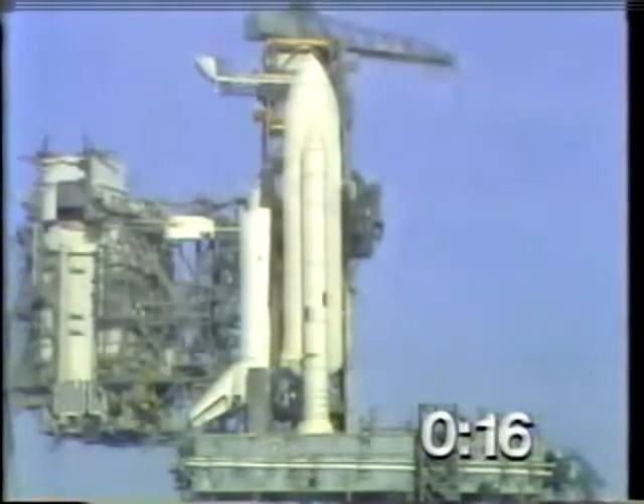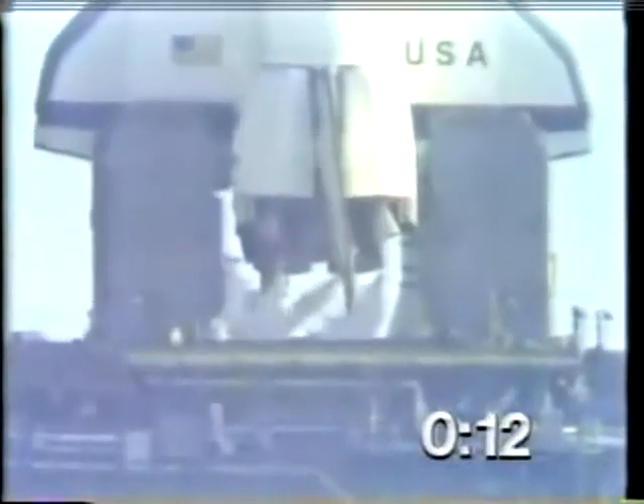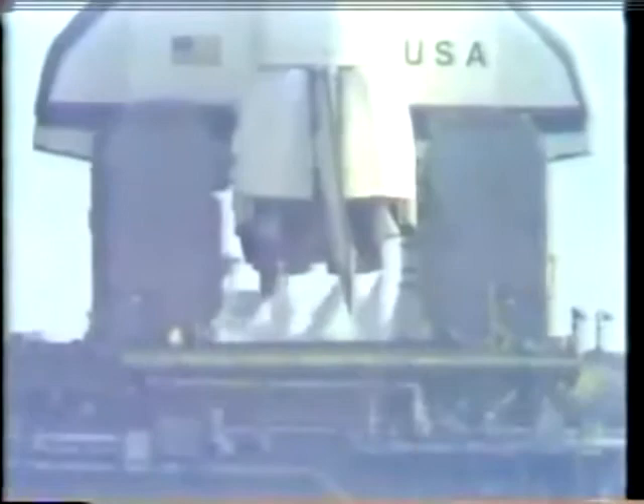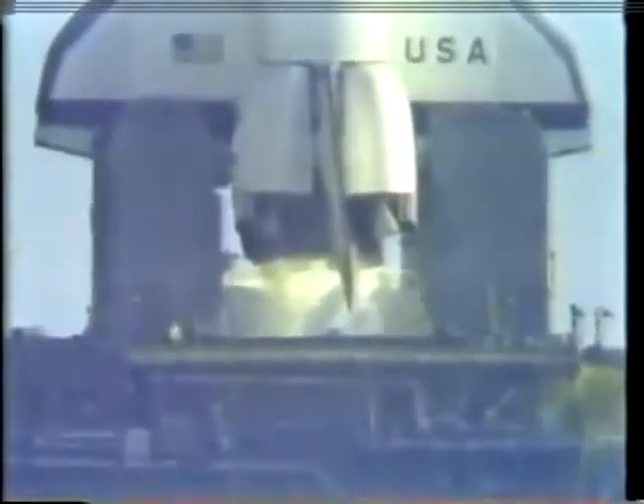T-minus 15, 14, 13. T-minus 10, 9, 8, 7, 6, 5, 4.